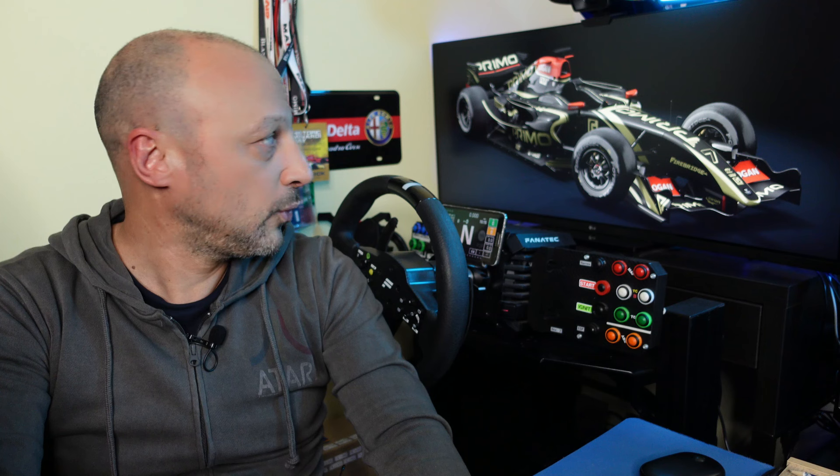Quest'auto montava pneumatici Bridgestone, e quindi nel mod la marca è Firebridge per discorso di diritti di brand. Probabilmente poi ci saranno su Race Department delle mod aggiuntive per poter mettere i pneumatici giusti, in linea con quello che era la realtà. Alcuni marchi non si possono utilizzare per discorso di diritti dei marchi.